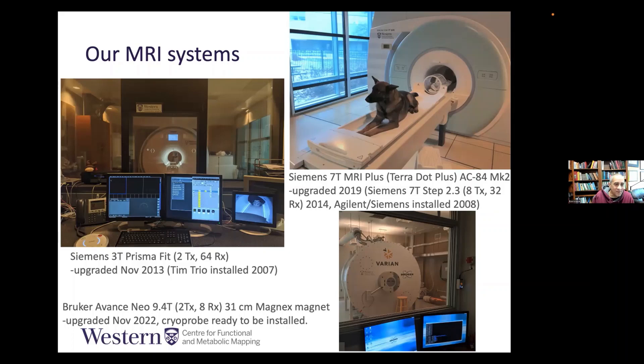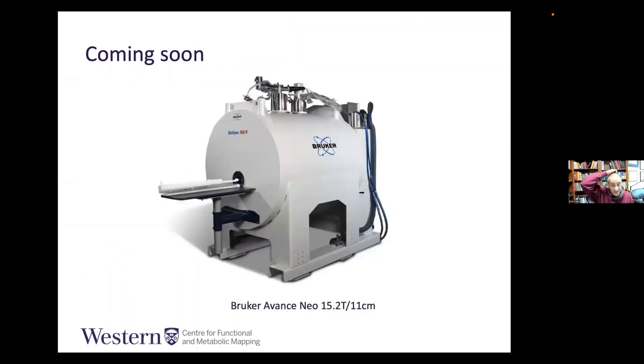Most of what I'm going to show today comes from our 9.4T. This system dates back to 2005, originally a Varian system. It has been twice upgraded by Bruker — first as an 8.3 HD, and just a couple of months ago it became a Bruker Avance Neo — with two transmit channels and eight receive channels. It will also get a cryoprobe, which is here in a box waiting to be installed.